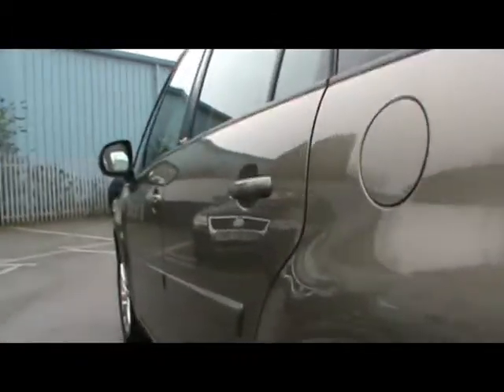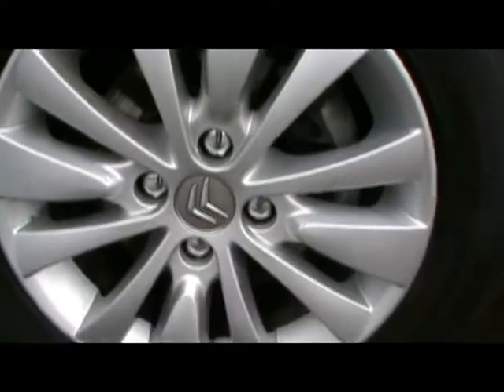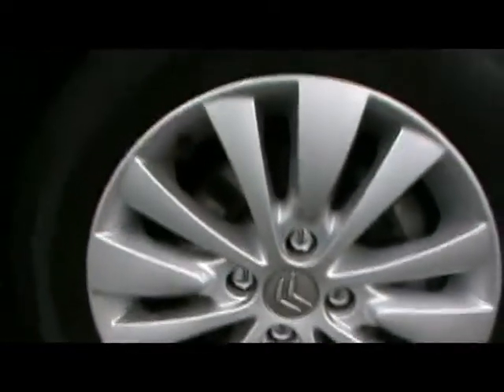Starting down the side, I'll show you up close just so you can see there's no dents, scrapes or scratches at all to the bodywork. We've got 16-inch alloys in perfect condition as well, no sign of them touching the kerb and no scrapes either.